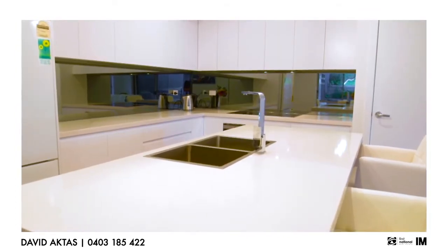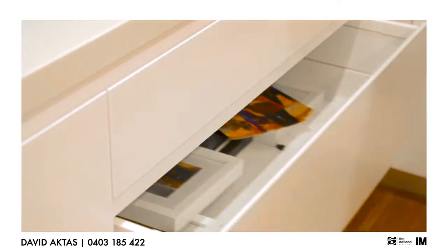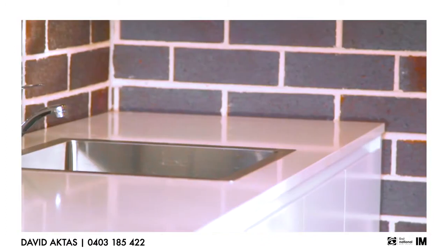This state-of-the-art kitchen offers stone bench tops, integrated dishwasher and microwave, soft closing drawers and doors, plus a walk-in pantry.